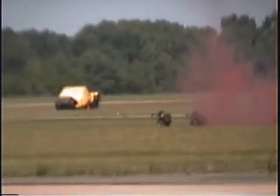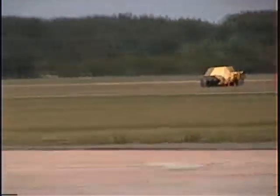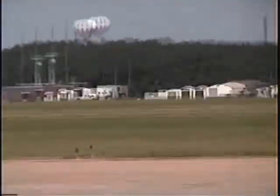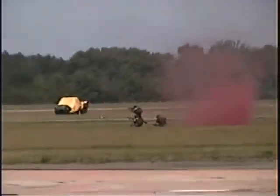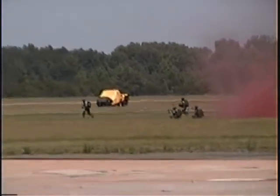The reversers direct the flow of air upward and forward to avoid ingestion of dust and debris. You can hear the gunfire out there as the first deck is coming in to secure the area so we can get the balance of the Red Horse team up here with their equipment.